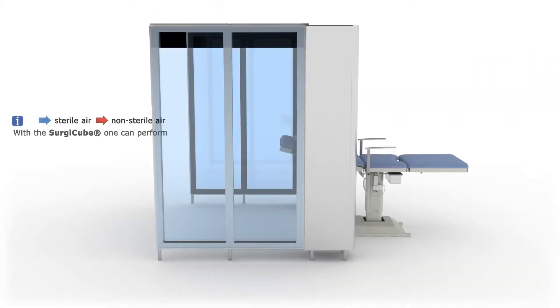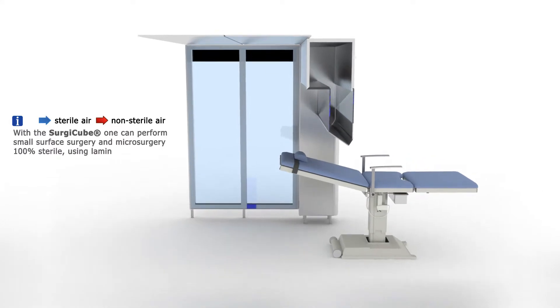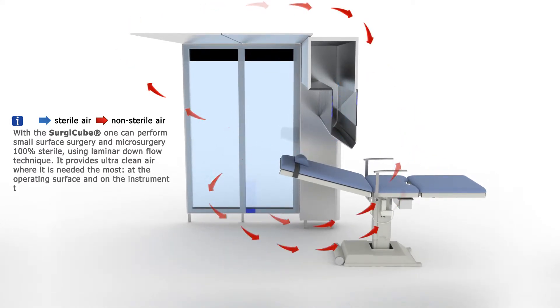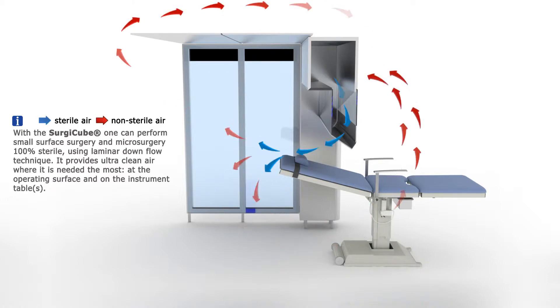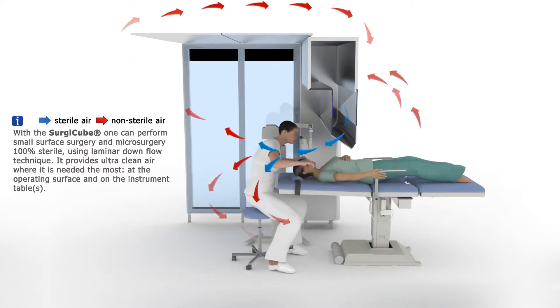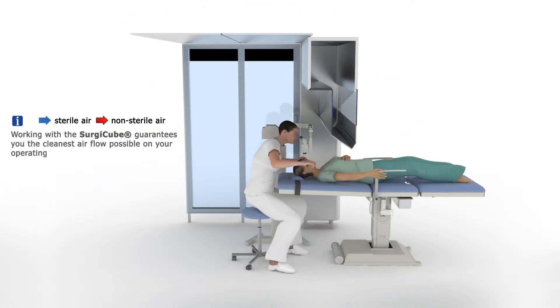With the SurgiCube, one can perform small surface surgery and microsurgery 100% sterile. Using laminar downflow technique, it provides ultra-clean air where it is needed the most — at the operating surface and on the instrument table. Working with the SurgiCube guarantees you the cleanest airflow possible on your operating surface and your instrument table.